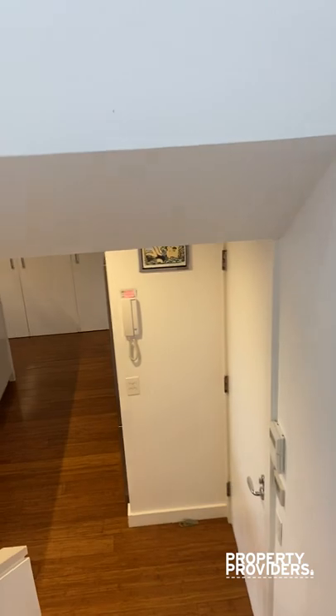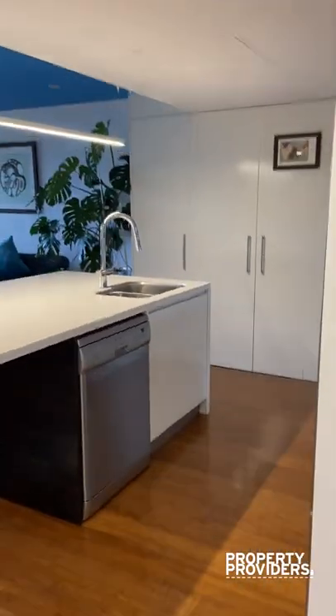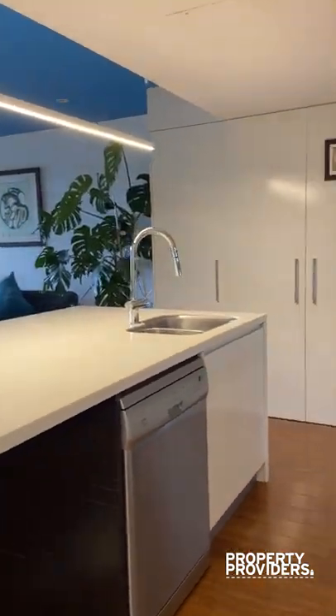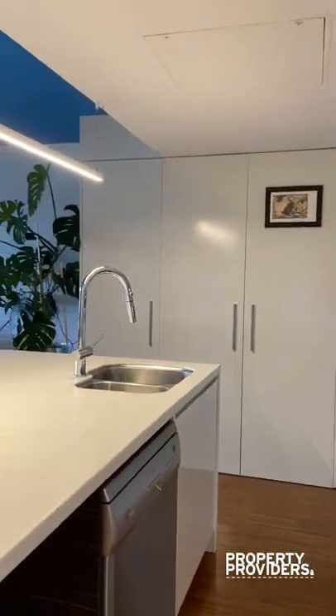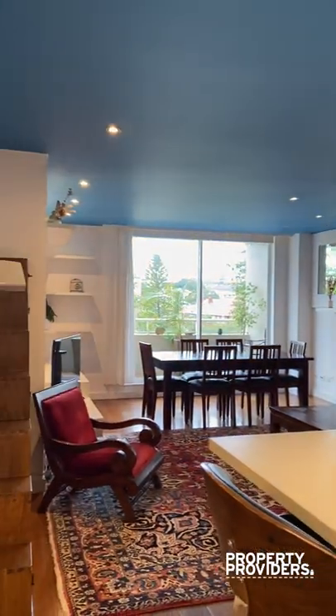Going down the stairs back to the bottom floor, which is your main entrance — you enter through here and walk into this lovely open space. The kitchen is complete with gas cooking and a dishwasher. You have your laundry just in cupboards over there, which has a washer and a dryer.